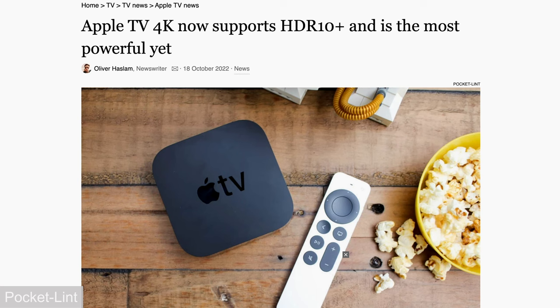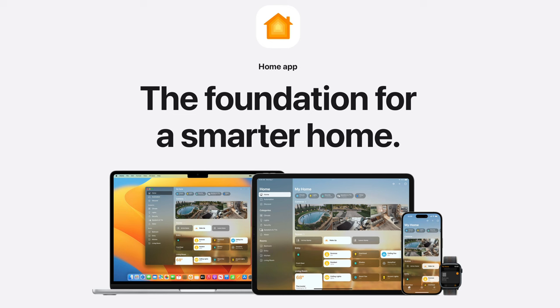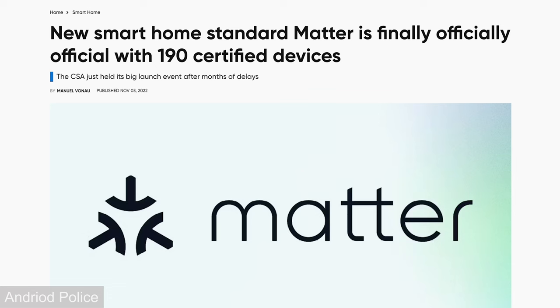They also added support for HDR10+. If you're not familiar with the Apple TV, it serves as a HomeKit hub, so you can pair supported devices to it. There's also a new Matter standard coming out, so we're gonna see more devices work with the Apple TV and Apple's HomeKit, and you'll be able to move between assistants easier — that's gonna be really nice for the smart home.